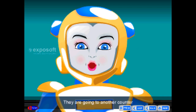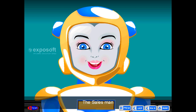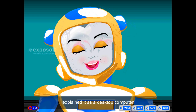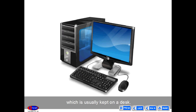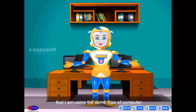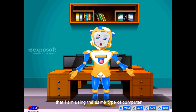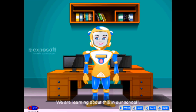They went to another counter where they saw a desktop type computer. The salesman explained it as a desktop computer, which is usually kept on a desk. Sona said, yes uncle, I know that — I am using the same type of computer in my school. We are learning about this in our school.